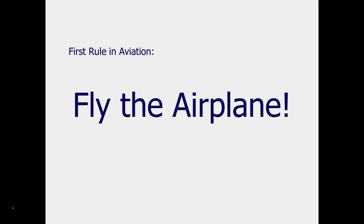The first rule in aviation: aviate, navigate, communicate — otherwise known as fly the airplane. What this really means is always give the wing what it needs. In a worst-case scenario, that always means trying to get the airflow back on as much of the wing as possible.